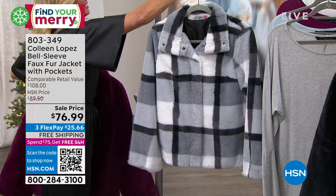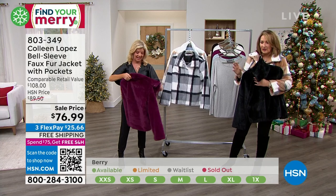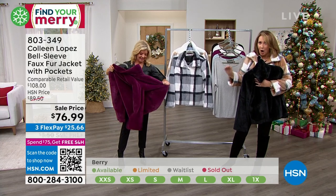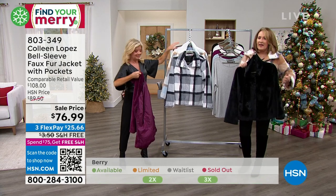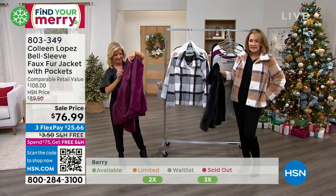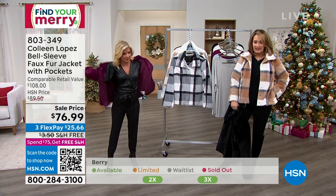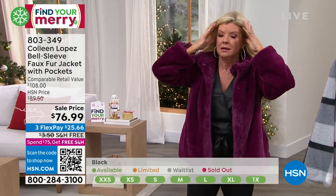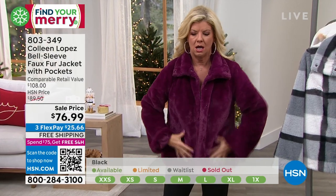If you Google faux fur jackets or faux fur coats, or go to HSN.com and see the pricing on faux fur coats, trust me when I tell you this is a bargain price. It's $76. They're fully lined, have on-seam pockets on the side seam so you don't get bulk at your hip, and snap up the front with a beautiful shawl neckline.